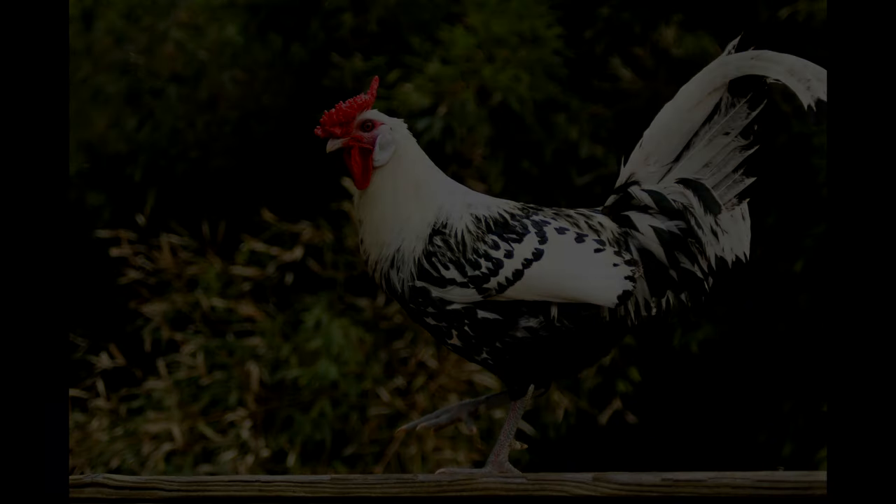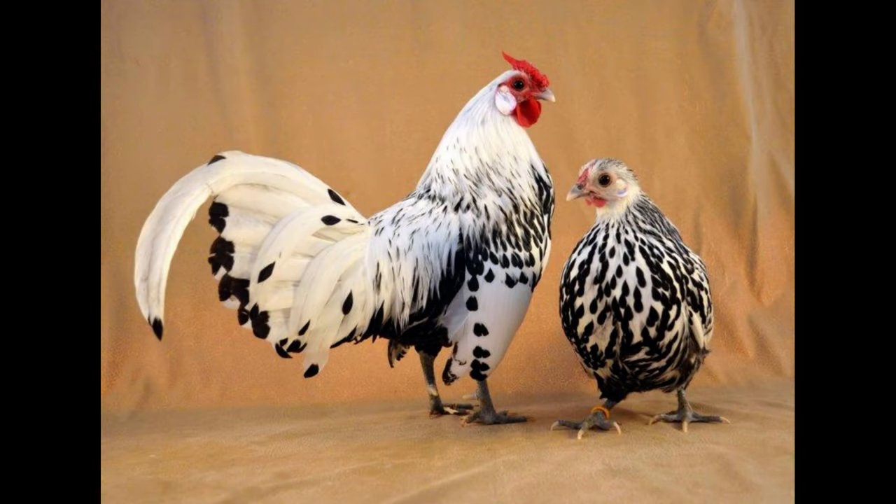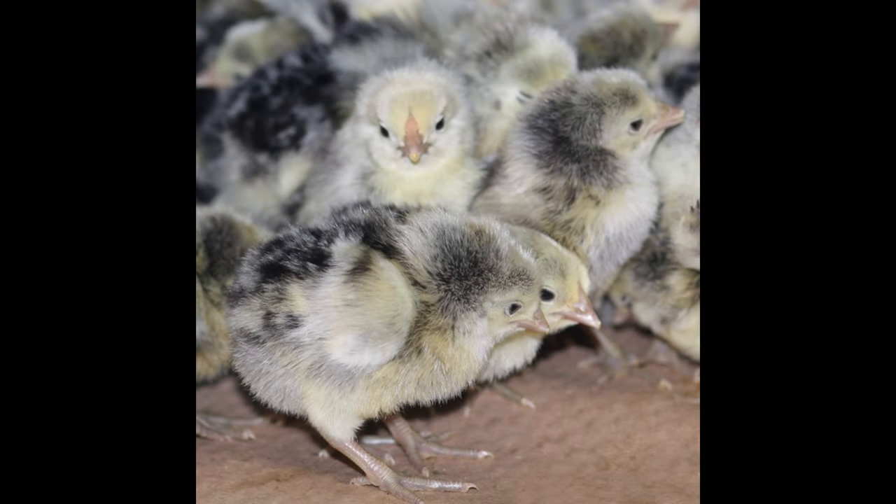This dish can also be served with a variety of side dishes. From potatoes, to rice, to vegetables, Hamburg chicken pairs well with many dishes. Additionally, it can be served with a variety of sauces, such as ketchup or a white or brown sauce.